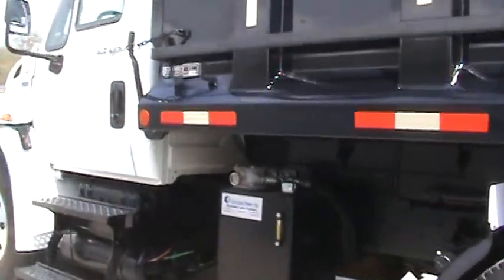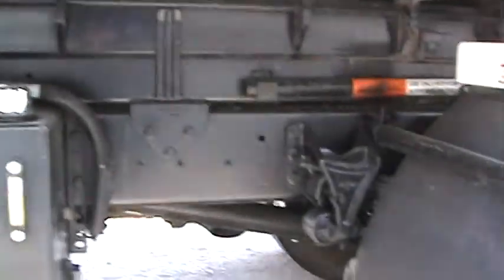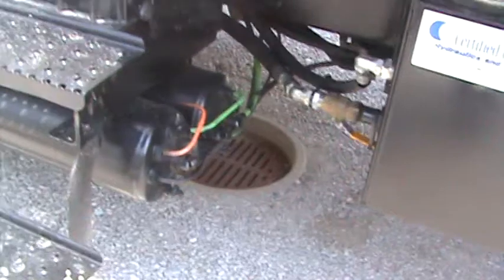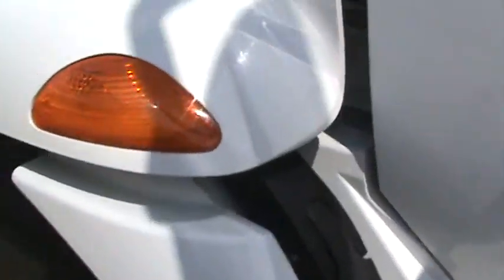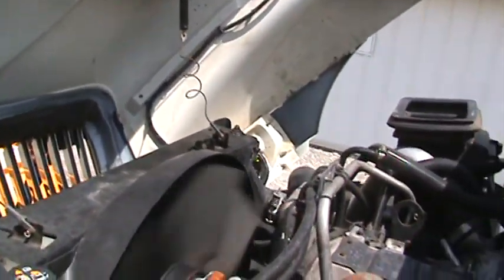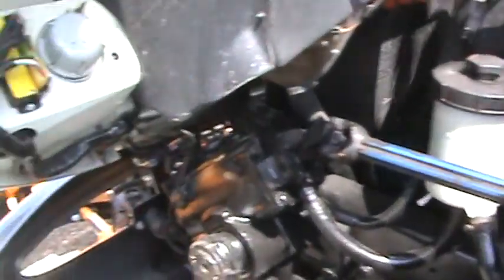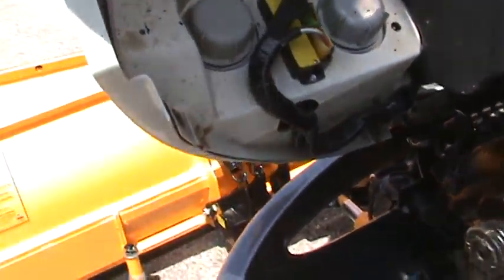Certified power hydraulic components. Cold start plug right here. All your plugs are in a nice box here for all your plow.